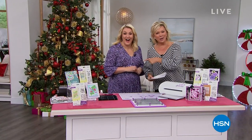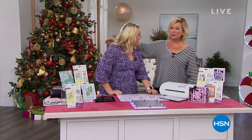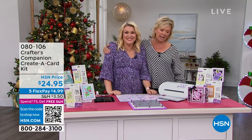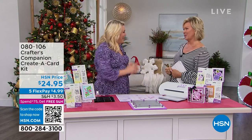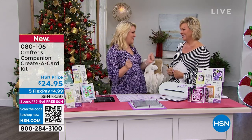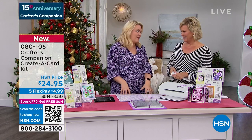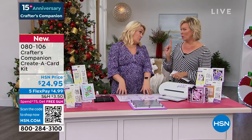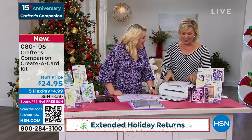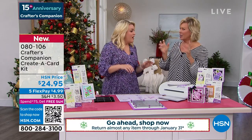We're celebrating 15 years together — Sarah Davies and Crafters Companion. This woman flies all the way from London to be here with us, and it's such a treat to have her back in the studio in person. There's just an electric atmosphere in here, especially for a huge 24-hour craft event. We're going to move into something exciting now — brand new for our show today.